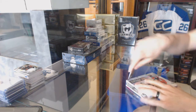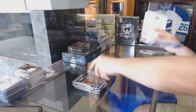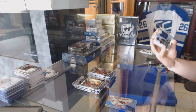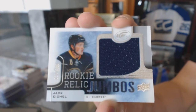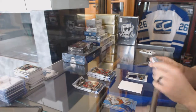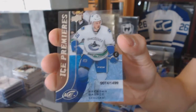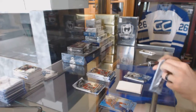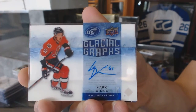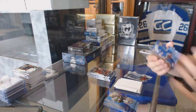Continuing on with the 15-16 Upper Deck Ice and 14-15 Ultimate. We've got a rookie relic jumbo numbered to 299 for the Buffalo Sabres, Jack Eichel. Ice Premieres rookie numbered to 1499 for the Vancouver Canucks, Brendan Gauntz. Glacial grass for the Ottawa Senators, Mark Stone. Ice Premieres rookie numbered to 1499 for the Vancouver Canucks.